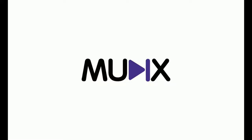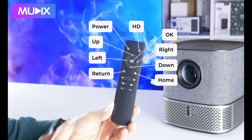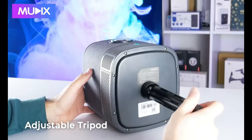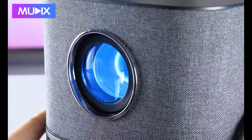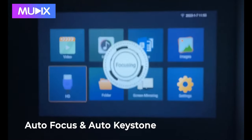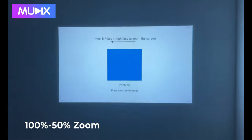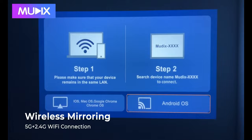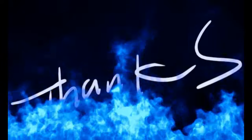The built-in dual 5-watt stereo speakers ensure you hear every explosion, whisper, and musical note with clarity. Versatility is the name of the game — with HDMI, USB 2.0, and auxiliary interfaces, you can hook up your PC, laptop, tablet, or PS3, and it plays nice with iOS and Android smartphones. Its mini size means you can take it wherever your entertainment heart desires. The Mutex projector puts you in the director's chair of your portable entertainment kingdom.